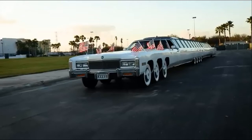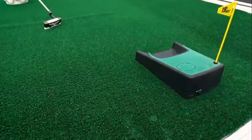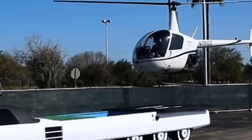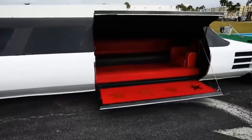The massive limo comes with striking features including a jacuzzi, mini golf course, helipad, and even a swimming pool with a diving board. There is also reported to be a refrigerator, telephone, and several TVs inside.